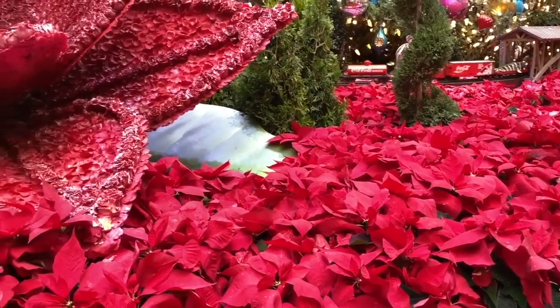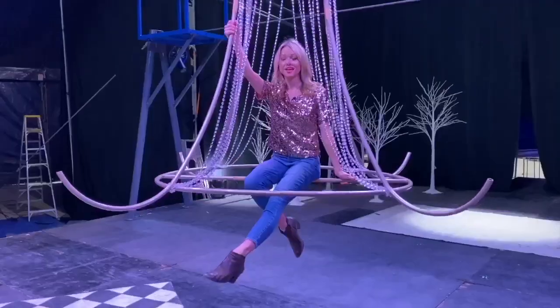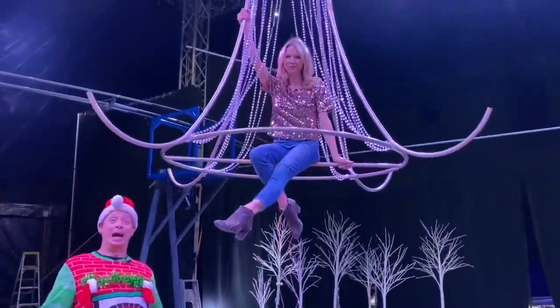The masterpiece is a 42-foot fir tree from Mount Shasta, California. Enjoy endless fields of red poinsettias and take a moment to appreciate you're not responsible for watering them. For even more fun things to do, head to our website ktnv.com. Happy Holidays!